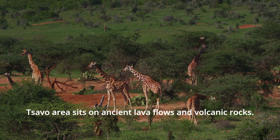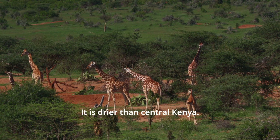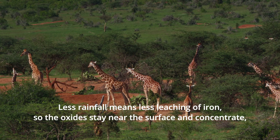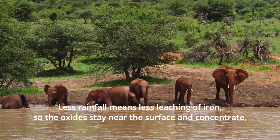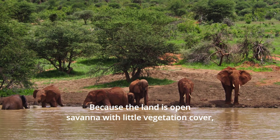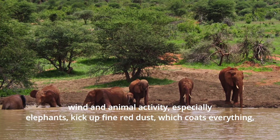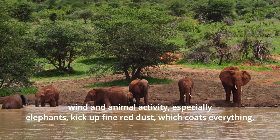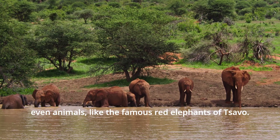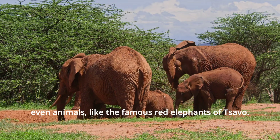The Tsavo area sits on ancient lava flows and volcanic rocks. It is drier than Central Kenya. Less rainfall means less leaching of iron, so the oxides stay near the surface and concentrate, deepening the red hue. Because the land is open savannah with little vegetation cover, wind and animal activity — especially elephants — kick up fine red dust which coats everything, even animals like the famous red elephants of Tsavo.